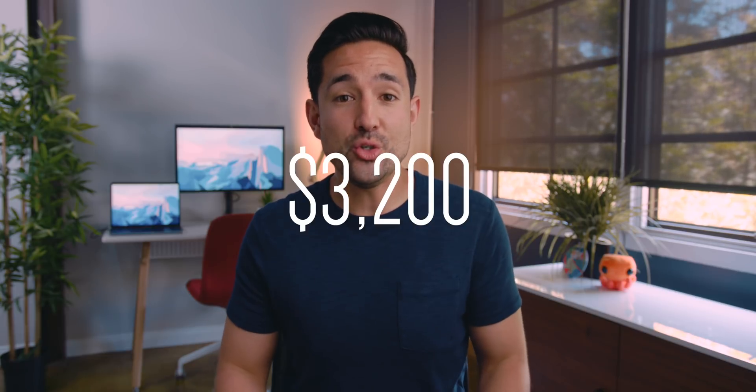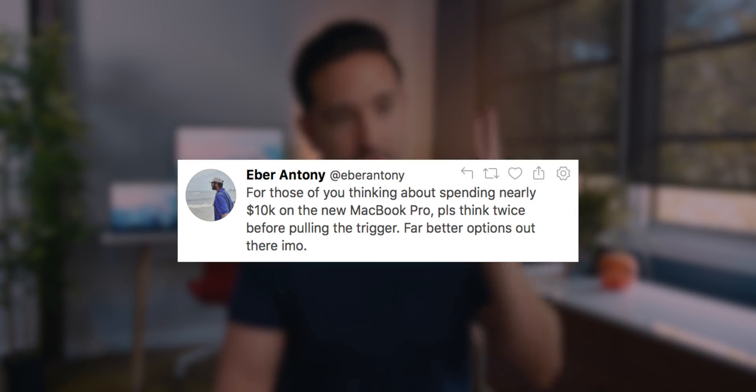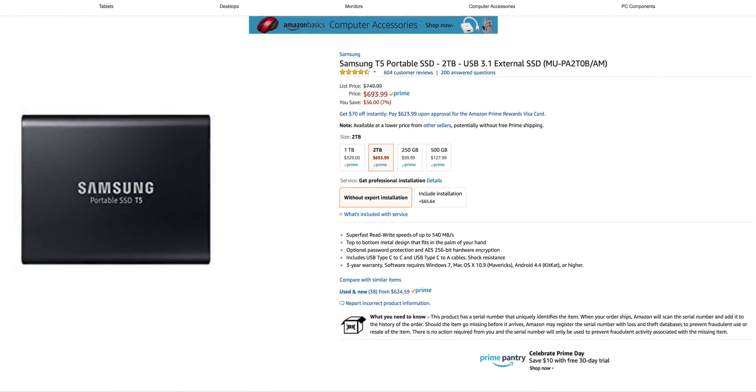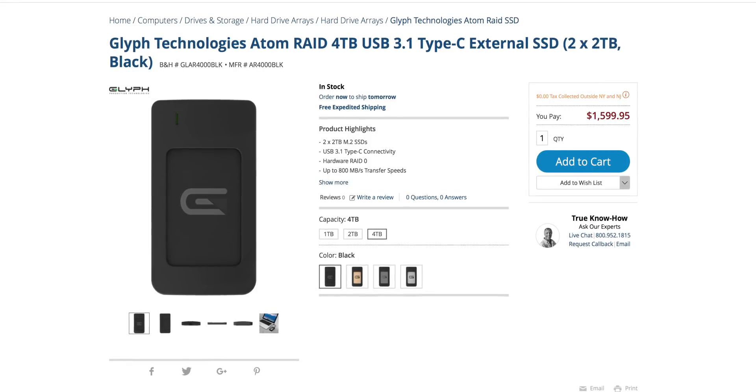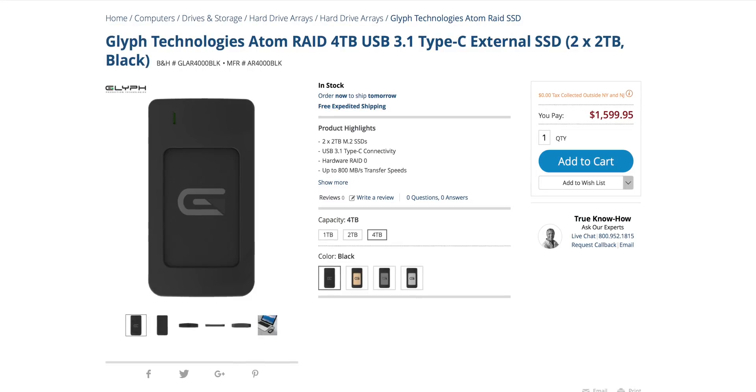Speaking of the four-terabyte SSD, that has stirred up quite a few people on the internet, because that upgrade alone is $3,200. I've seen people freaking out saying the MacBook Pro costs nearly $10,000 — for starters, it's about $6,700 before tax, but you do not need to make that upgrade. The model that costs $3,099 will perform the exact same and will be just as fast. The only thing you're paying for is the SSD, which comes down to speed and convenience. You could pick up a two-terabyte Samsung external SSD for under $700, though it's actually much slower than the internal SSD. Alternatively, you could jump up to a four-terabyte external RAID SSD from Glyph at $1,600 — but it's still about a third the speed of the internal SSD in the MacBook Pro.